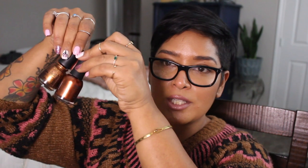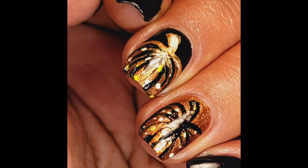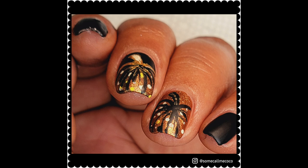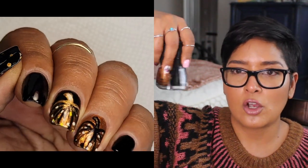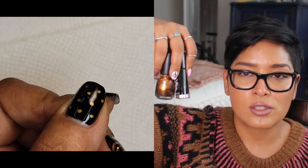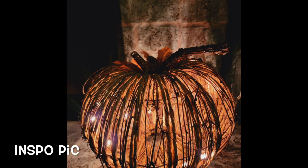I wanted to do more nail art in the fall but, you know, stuff happens. I combined Black to Black from Sally Hansen and Harvest Moon from China Glaze. Harvest Moon is a bronze — you can see how much more red Bronze Ambition has by comparison. Harvest Moon takes a couple of coats to get opaque. This manicure was inspired by a pumpkin raffia decoration at my sister's house by the fireplace with fairy lights. I used acrylic paint for the pumpkin outlines and white and yellow acrylic paint for the fairy lights.